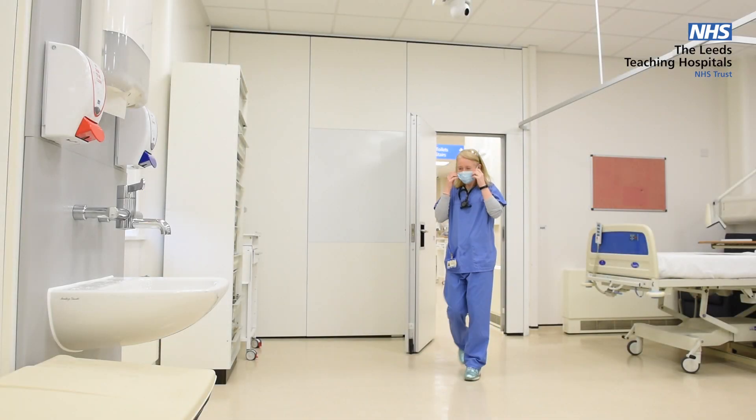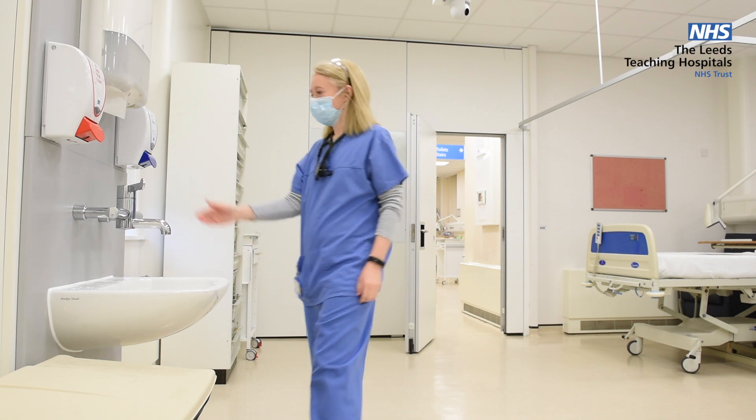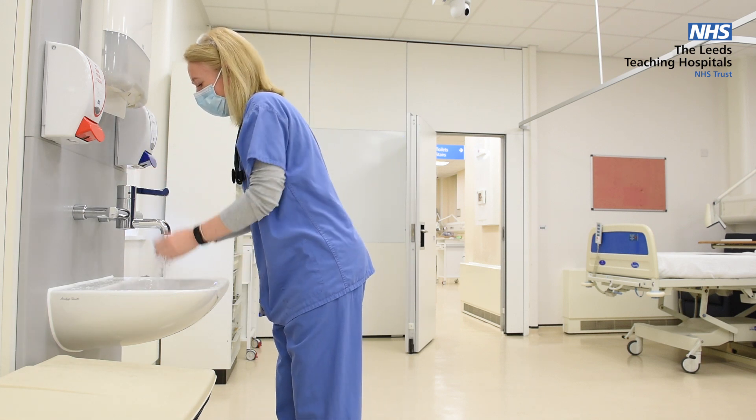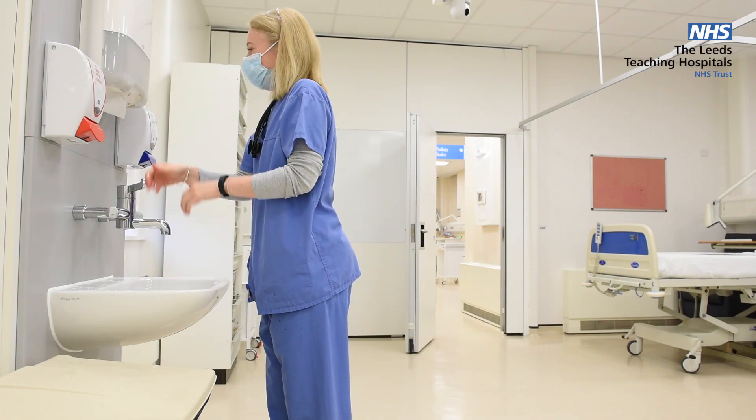What do you notice? Sometimes in the busy clinical environment we can forget the basics, however these are so important for keeping ourselves safe.